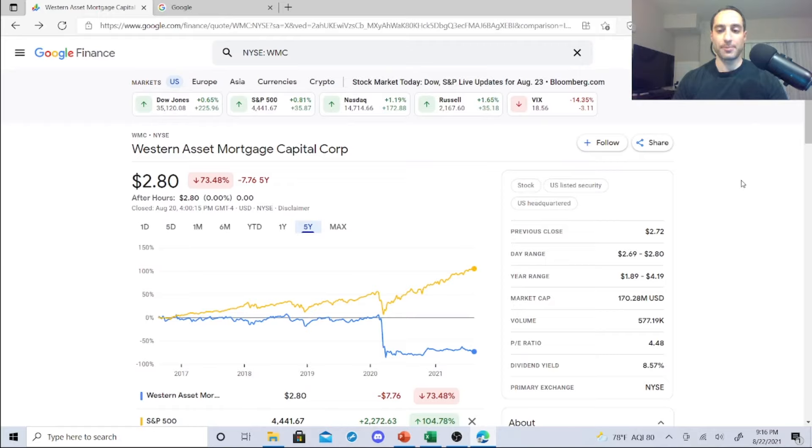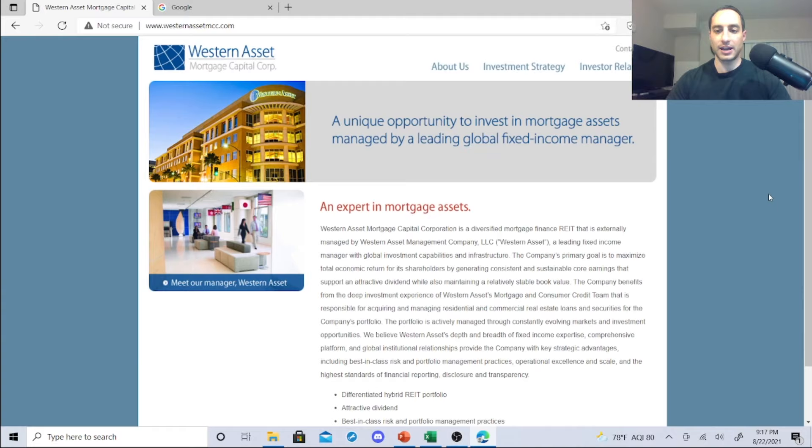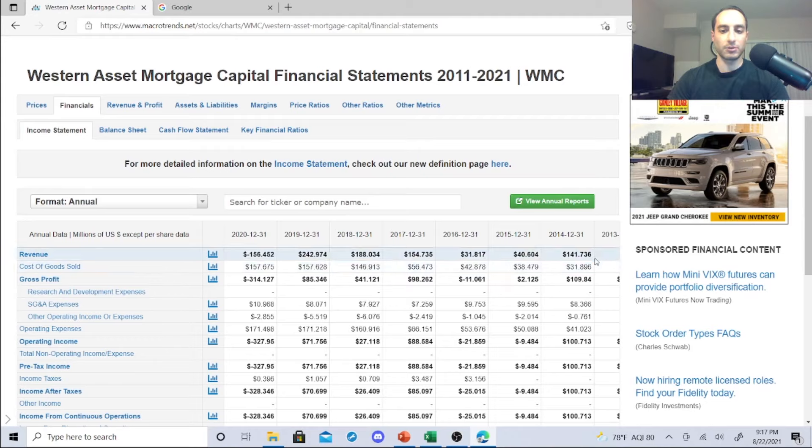The last one is Western Asset Mortgage Capital Corp — another mortgage-backed REIT. P/E ratio 4.48, market cap $170.28 million. It's not going to jump up like crazy, and it's way down — it took a nosedive. These guys are a diversified mortgage finance REIT externally managed by Western Asset Management Company, a leading fixed income manager with global investment capabilities. Their goal is total economic return for shareholders through consistent sustainable core earnings supporting an attractive dividend while maintaining relatively stable book value.